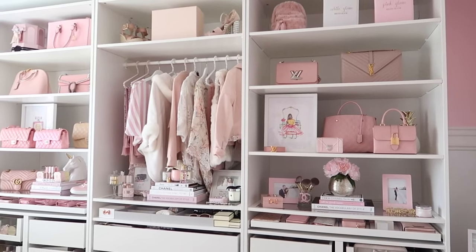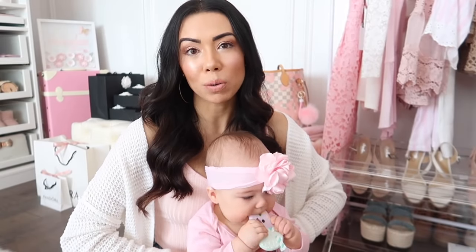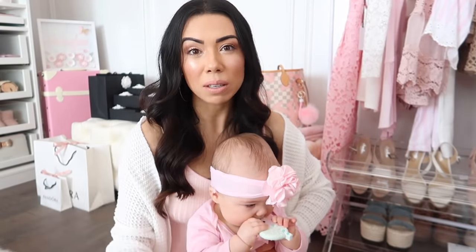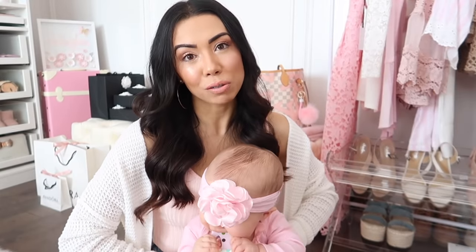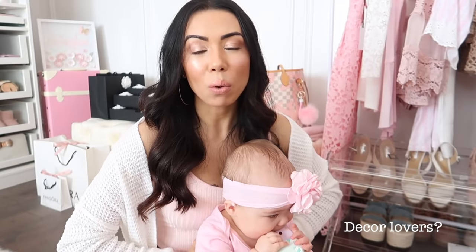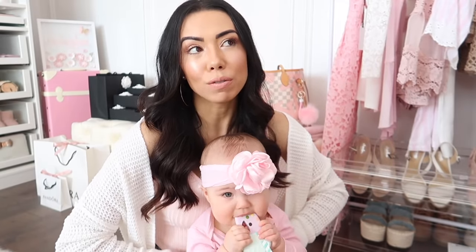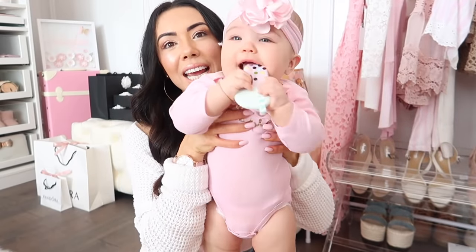As you guys know, it's probably a little obvious that I love pink. I put together some amazing tips that I hope you guys enjoy. If you want to see more videos like this where I incorporate a little bit of decor into Fashion Fridays, let me know. This has a lot to do with Fashion Friday and the whole theme of everything in my closet space and beauty room — that is what we're going to be doing today.